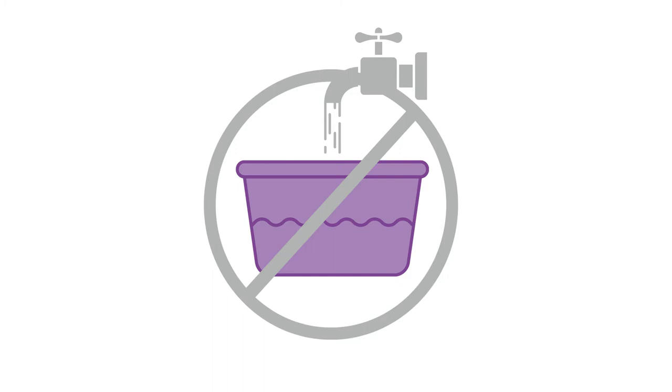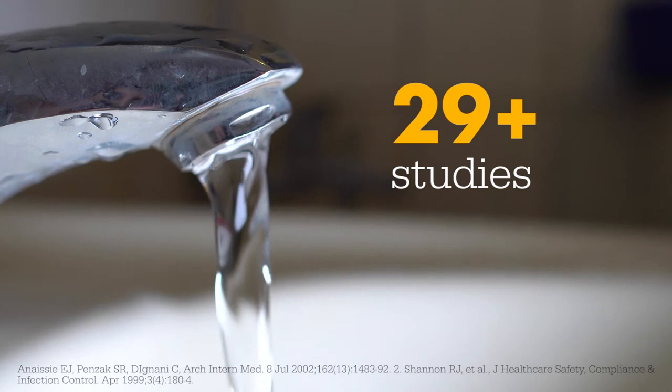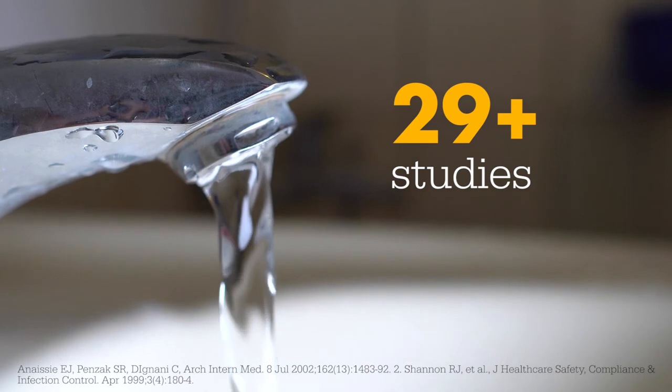Our cloths help you avoid hospital tap water, a proven safety risk. More than 29 studies have incriminated hospital water as the source of serious waterborne hospital-acquired infections. Bath water can also be an infection source — the high bacteria count in bath water is similar to the number found in urine from patients with UTIs.